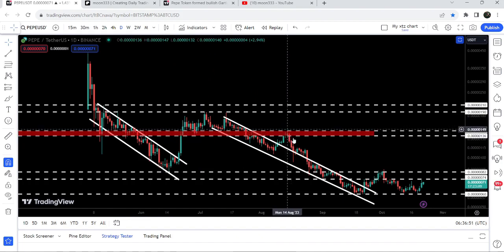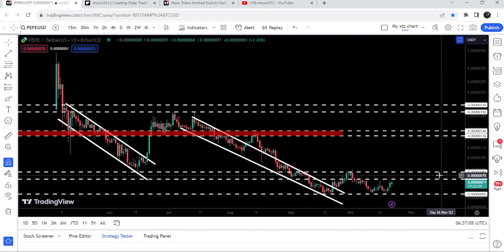Now you can see that recently it has broken out this channel once again, but got rejected by this resistance of .000002, which was previously acting as a support and now for the past several days is working as a resistance. Therefore, we need to break out this resistance as well. Before that, we also have another resistance at .00000174 that was working as a support, then resistance, and now the price has retested that resistance once again.